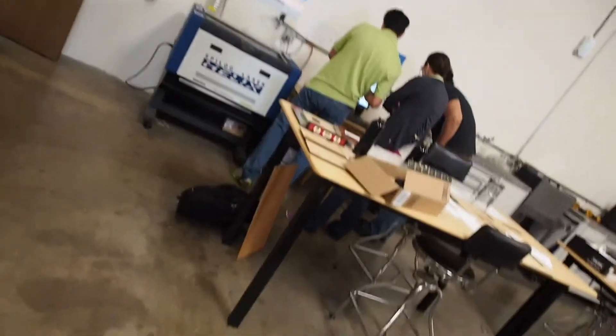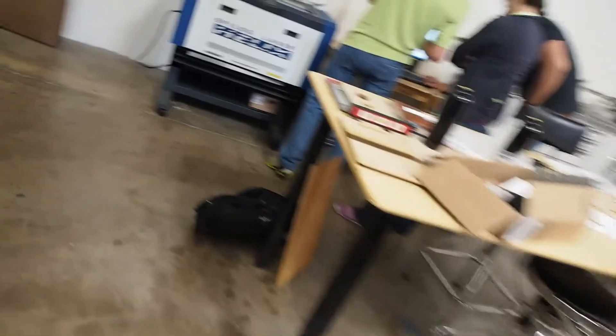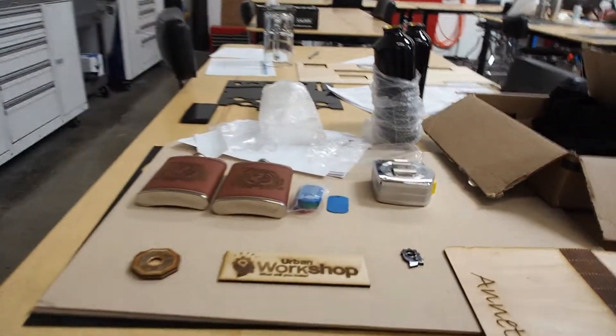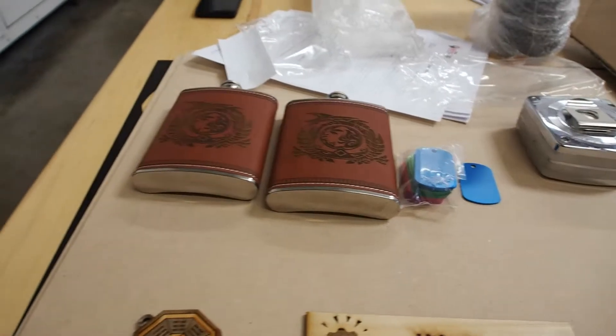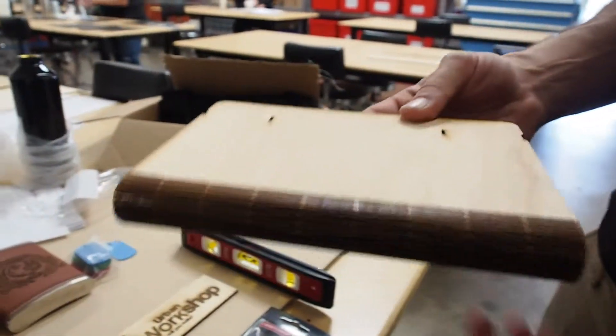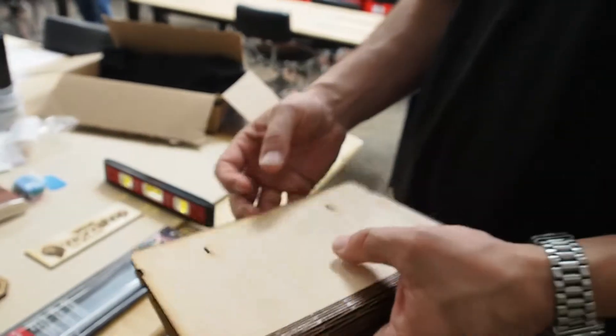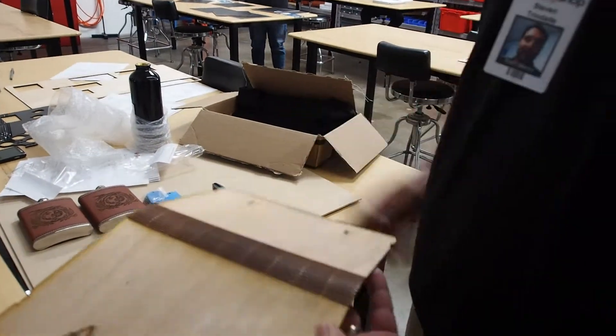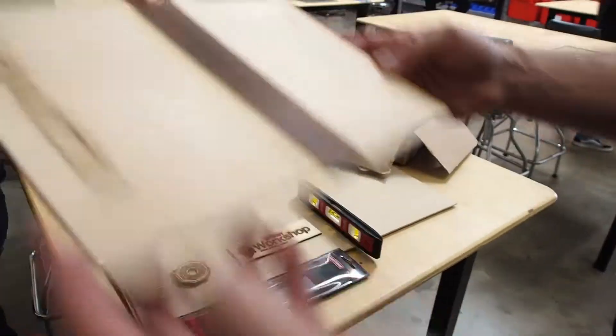These guys are actually doing a class right now on the laser etcher — have you ever seen one of these? They're setting up to use the rotary attachment. They just etched a design on the flask here. This is actually a book cover — they etched a design on leather and used thread to secure it so you can actually use it as a cover. Very creative. That's some of the cool things we've seen just this morning.